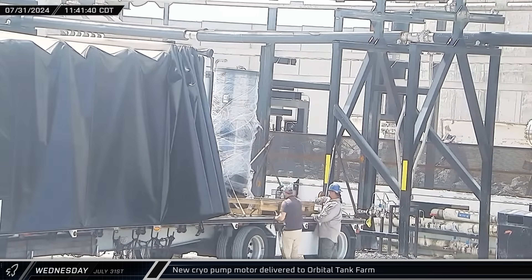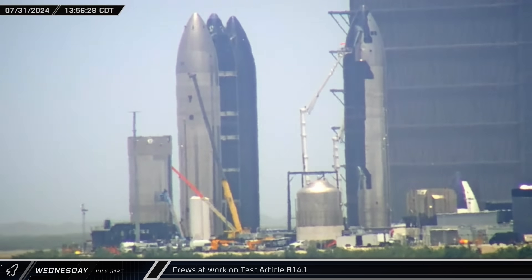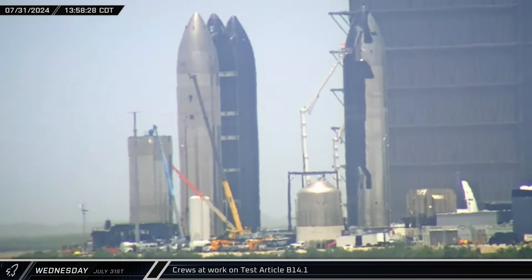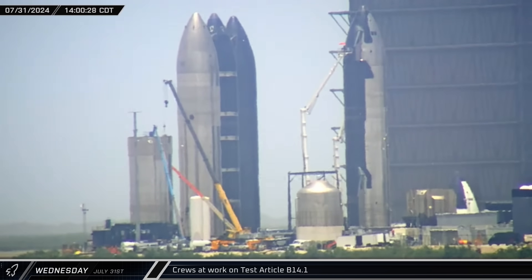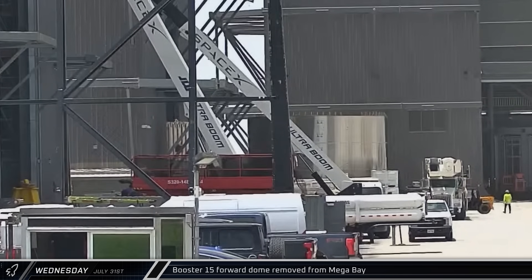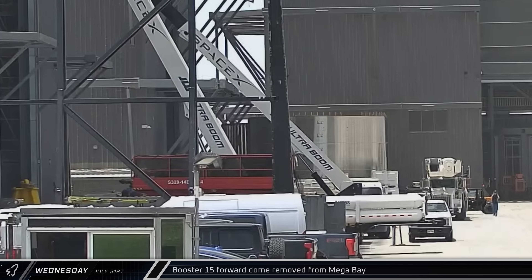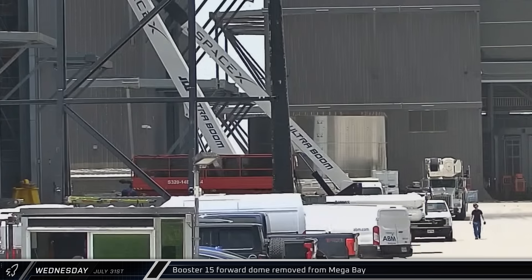The new motor was offloaded near the methane pumps. In the rocket garden, several man lifts and a crane were spotted working on the B14.1 test tank — it's possible they're preparing the article for additional simulated catch tests once crews finish working on the chopsticks. Nearby, the Booster 15 forward dome section was rolled back out of Mega Bay, though it wasn't immediately clear if this was an issue or if the article had just been taken inside for fit checks.